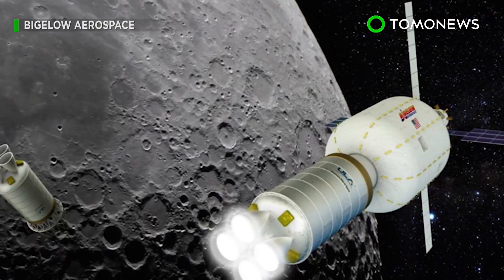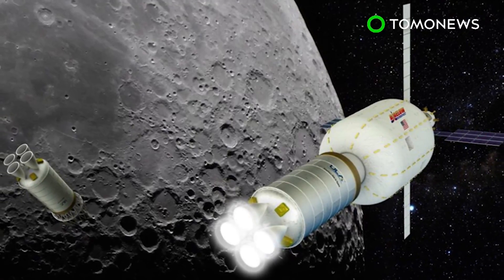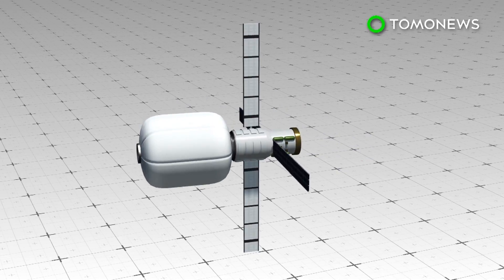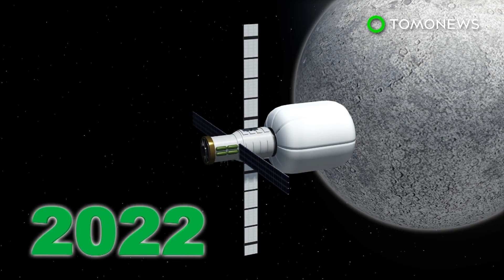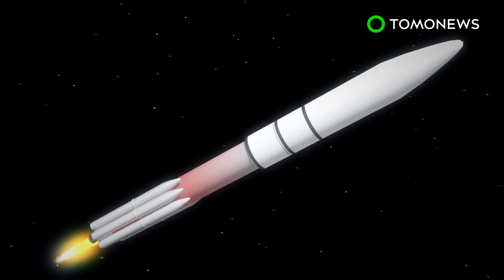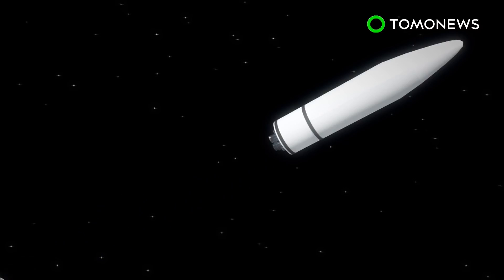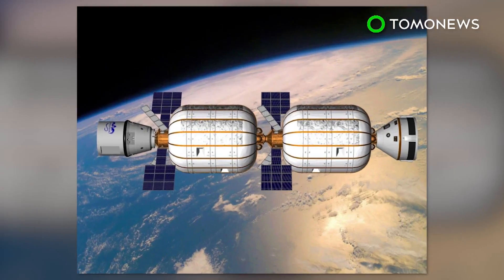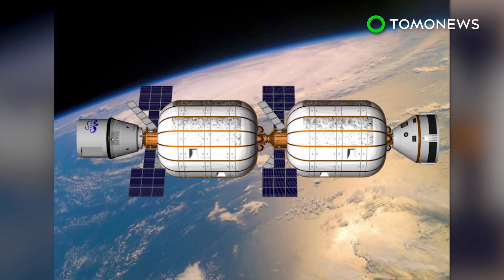Aerospace companies United Launch Alliance and Bigelow Aerospace are collaborating to put a space station in orbit around the moon. The Lunar Depot plan is aimed at placing a Bigelow B-330 inflatable habitat in low lunar orbit by the end of 2022. ULA's Vulcan rocket will launch the B-330 into lower Earth orbit, where it will stay for about a year. While there, the habitat will receive supplies and get crew members rotated every few months.